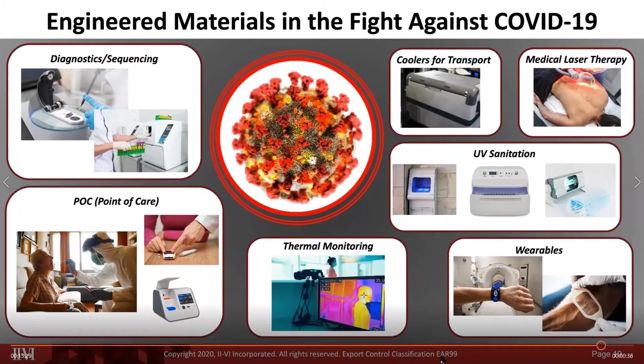In conclusion, engineered materials play a role in the fight against COVID beyond diagnostics and point of care. Additional applications include UV sterilization using gallium nitride-based UV LEDs, infrared thermal monitoring for temperature detection using zinc selenide optics, coolers for transport, laser therapy, and wearables. Thank you for attending this session, and I'll be happy to take any questions.